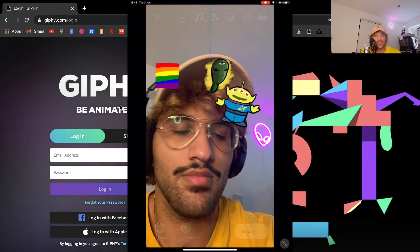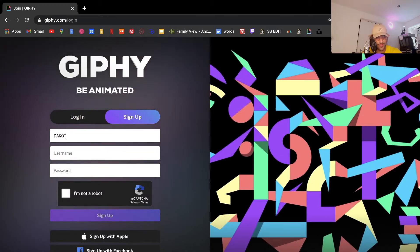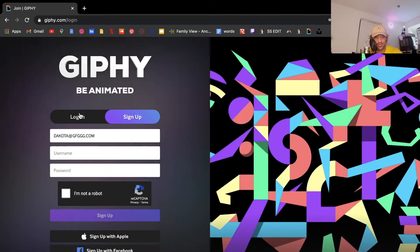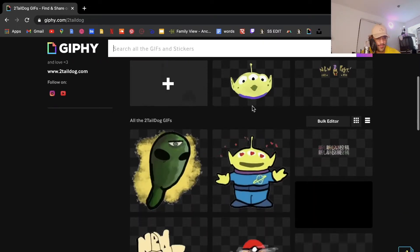Especially useful on Instagram. So if you don't have an account on Giphy, what you need to do is go to login, sign up, then type in your email address, set your username and password. I'll log in and show you what it looks like. This is my account right now — I'm sitting on 18.2 million views.